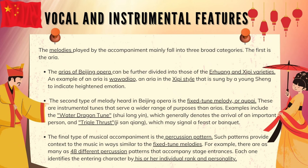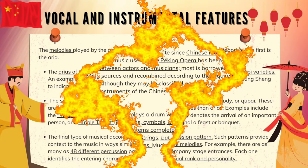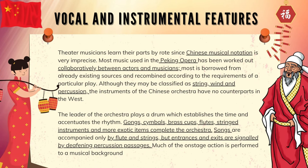The final type of musical accompaniment is the percussion pattern. Such patterns provide context to the music in ways similar to the fixed-tune melodies. For example, there are as many as 48 different percussion patterns that accompany stage entrances, each one identifying the entering character by his or her individual rank and personality. Theater musicians learn their parts by rote since Chinese musical notation is very imprecise. Most music used in Peking opera has been worked out collaboratively between actors and musicians, and most is borrowed from already existing sources and recombined according to the requirements of a particular play.